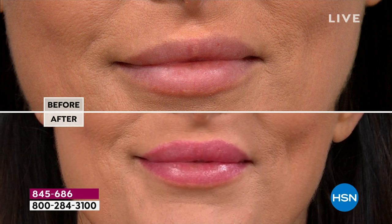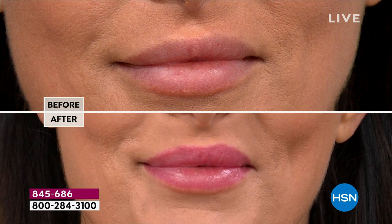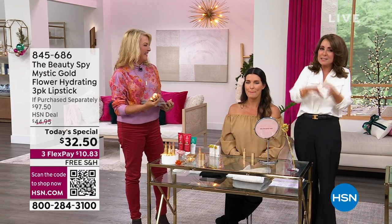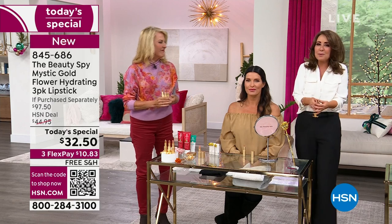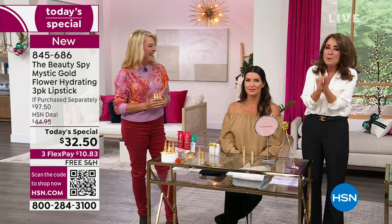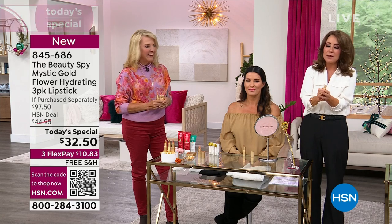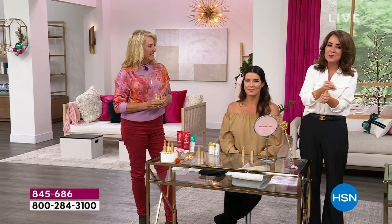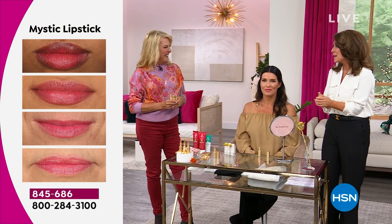At the Beauty Spy, we're really proud that there are a lot of imitators, but we were the first — we started doing this project years and years ago. Don't be fooled by copycats; we want you to have the original. These are hand-poured lipsticks, and each flower is individually placed into the tube. We have pictures of the process with hair nets and everything.